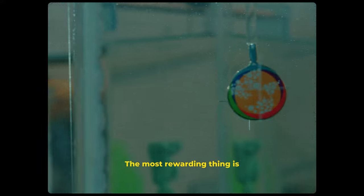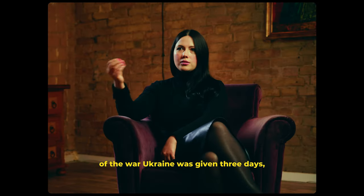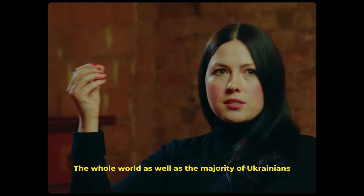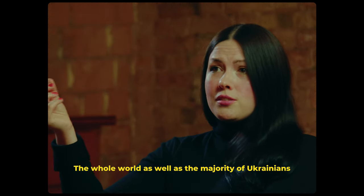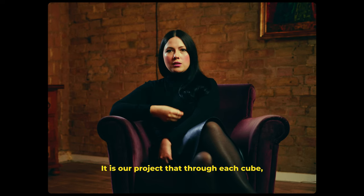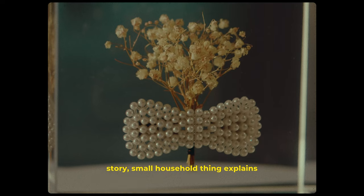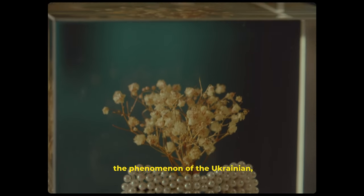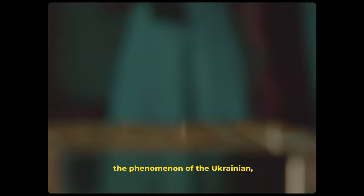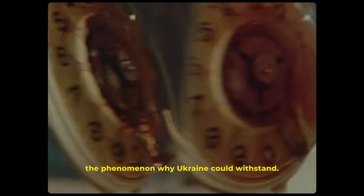The most rewarding thing is that it is a charity project. As we all remember, at the beginning of the war, Ukraine was given three days, maximum a week. The whole world, as well as the majority of Ukrainians, could not comprehend how we managed to withstand. It is our project that through each cube, story, and small household thing, explains the phenomenon of the Ukrainian people and why Ukraine could withstand.